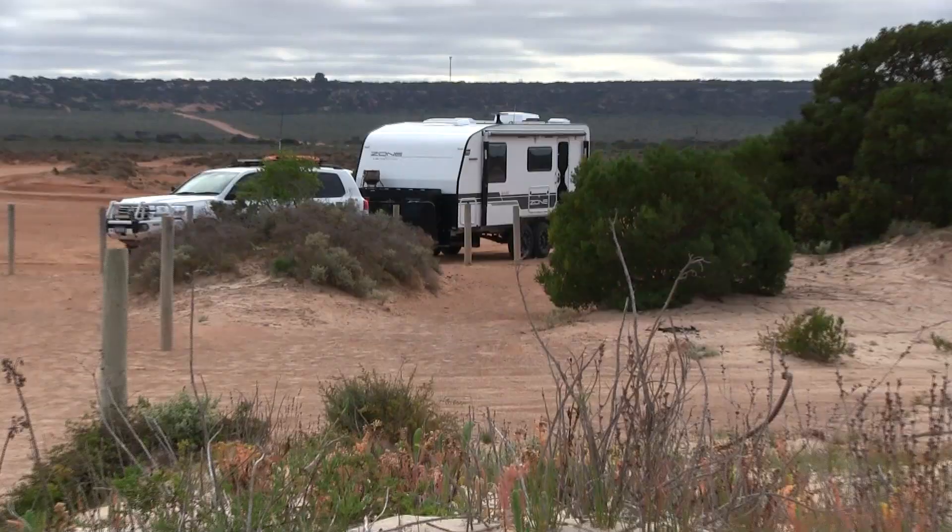Here we are at the beginning of the longest, straightest road in Australia — and Ann has volunteered to drive the 146 kilometres. Well, she says she volunteered; I think I volunteered her. There she is doing her volunteer work — she's a trooper. Plenty of road trains again too.